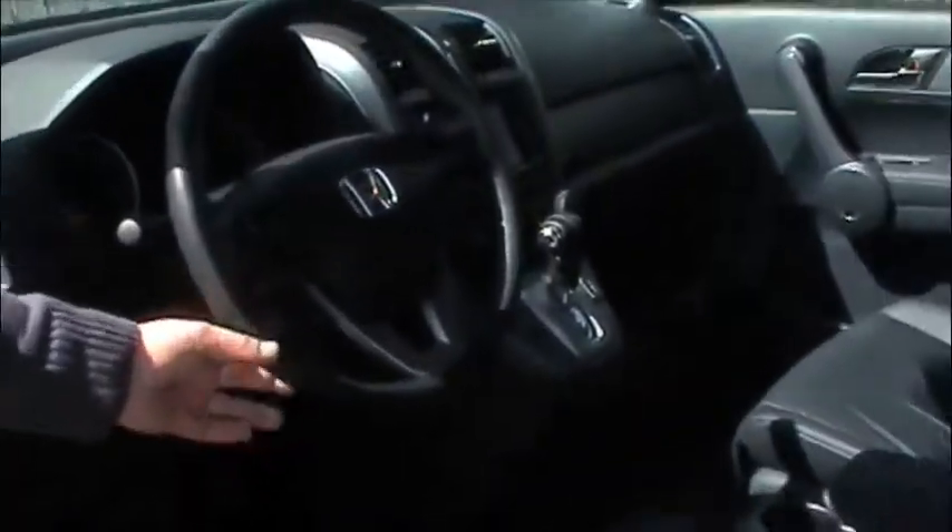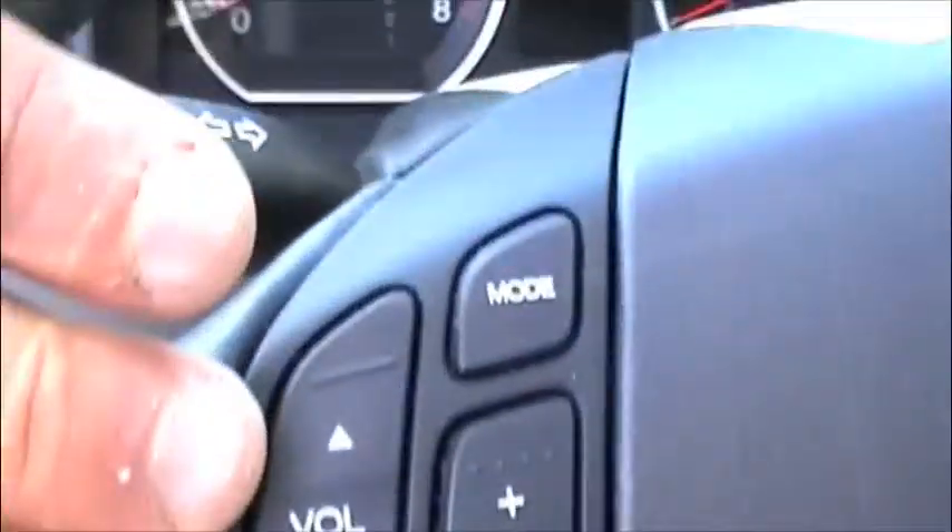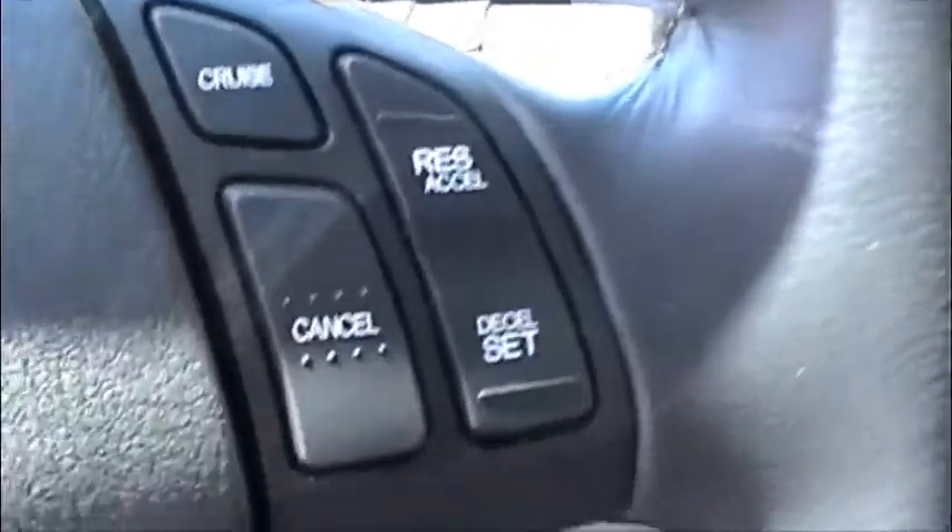What we've also got along here is full voice activation, volume control on the steering wheel, and cruise control right at your fingertips.